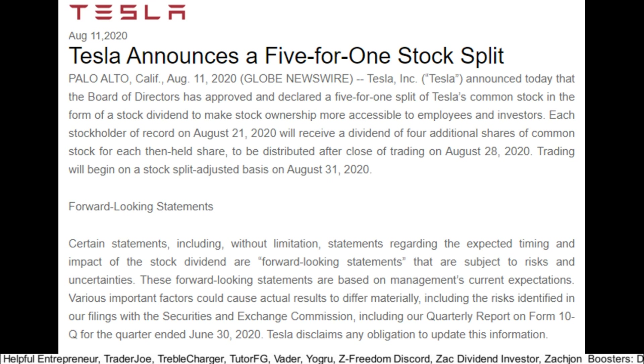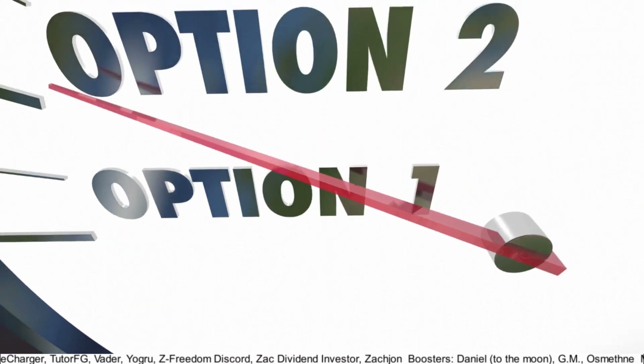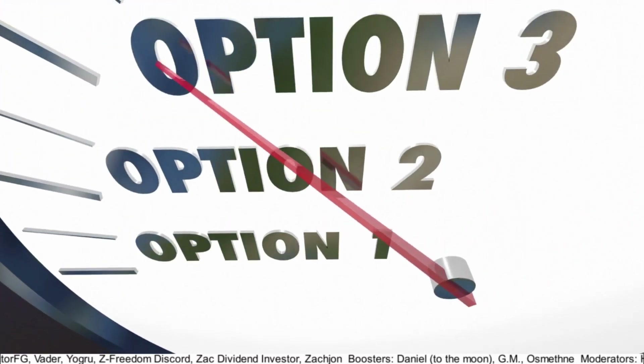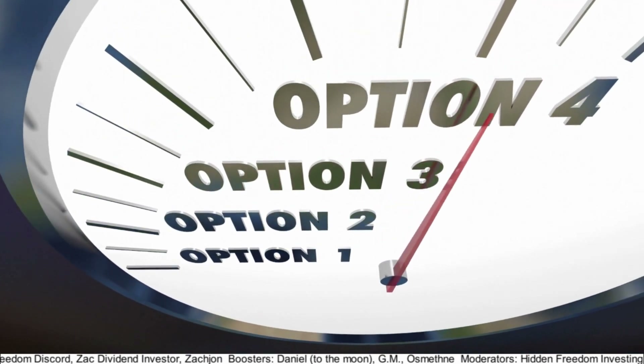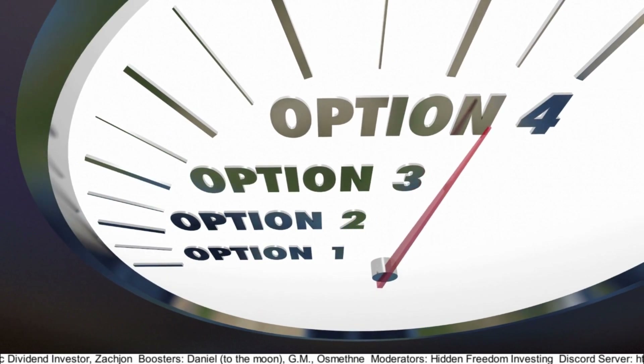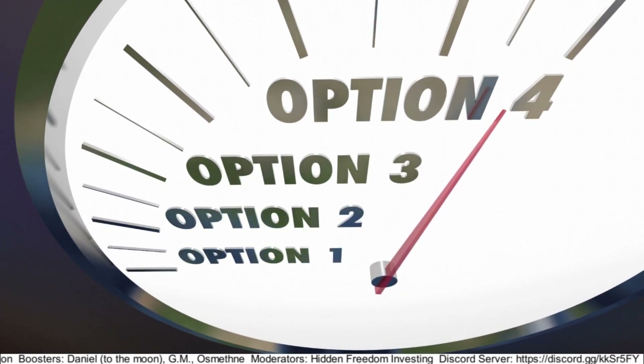Tesla also announced a 5-for-1 stock split that should take place at the end of August. For option players, splits will also change option prices — values should end up being one-fourth of their previous value, so a $2 option would become around $0.50. The multiplier and delivery terms stay the same, and the standard contract is still for 100 shares.